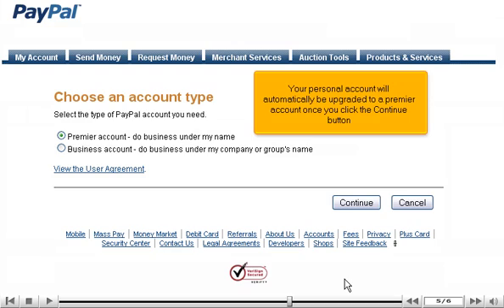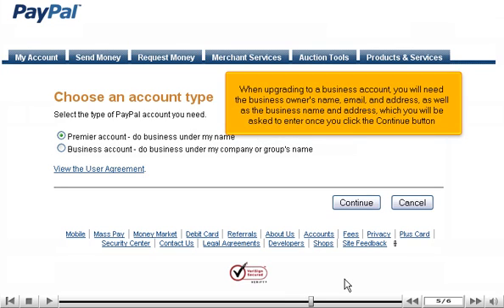Your personal account will automatically be upgraded to a premier account once you click the Continue button. When upgrading to a business account, you will need the business owner's name, email and address, as well as the business name and address, which you will be asked to enter once you click the Continue button.